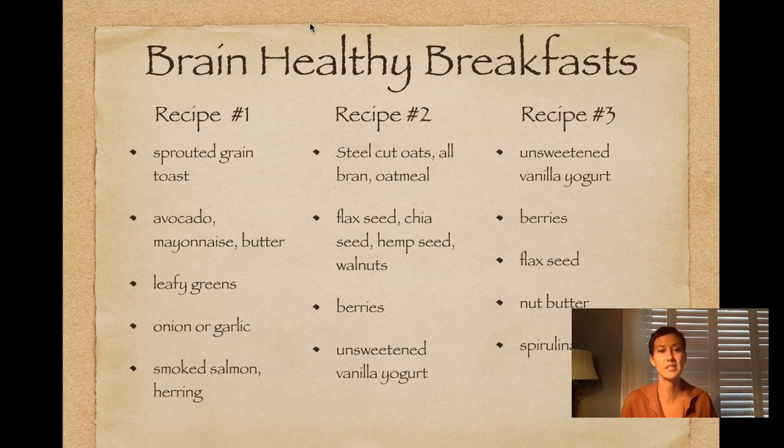The first option is a sprouted grain bread like Ezekiel bread with some source of fat — I love avocados, but you could also use a good quality mayonnaise or butter. Add some leafy greens for omega-3s, vitamin K, and calcium. Onion and garlic would offer fructooligosaccharides. And if you could do a smoked fish or canned herring — it's actually not fishy tasting at all — that would be a really great breakfast.